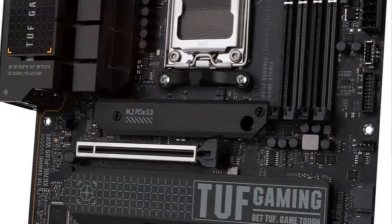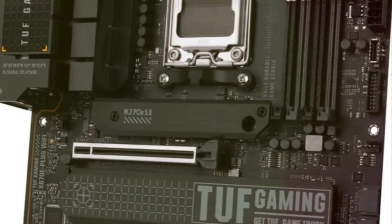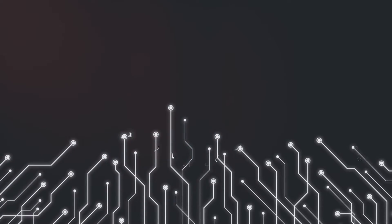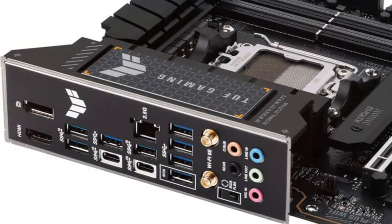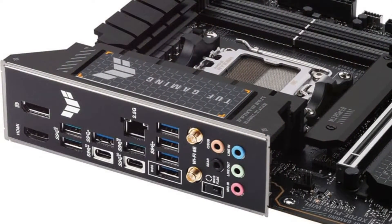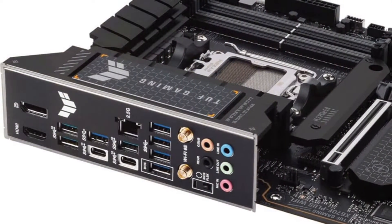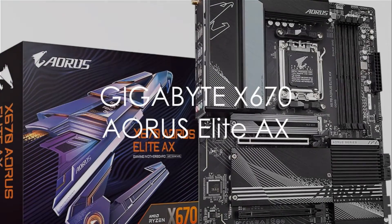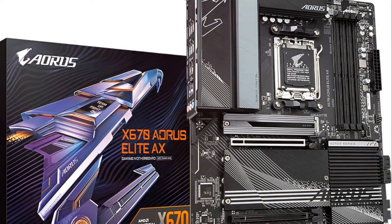Tailored for online gaming, it integrates Wi-Fi 6E, Realtek 2.5 GB Ethernet, and TUF Langward technology. Two-way AI noise cancellation ensures clear voice communication in-game and during video conferencing. With its AMD X670EE chipset, PCIe 5.0 support, Wi-Fi 6E wireless, 2.5 GB LAN, robust power design, and AI noise reduction, the TUF Gaming X670EE Plus provides a reliable, high-performance foundation for AMD gaming builds.